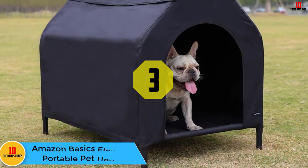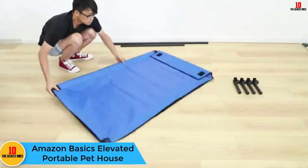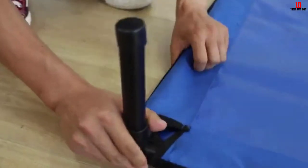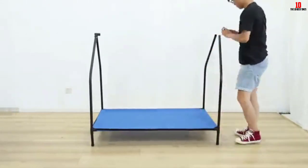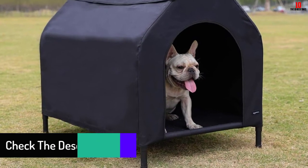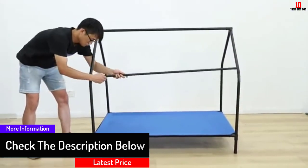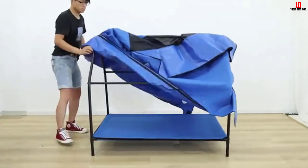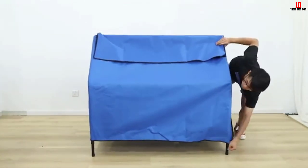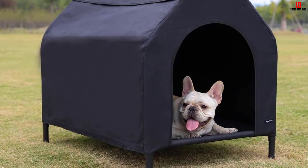At number 3, we have the Amazon Basics Elevated Portable Pet House. With sturdy stilts to keep the tent and your pooch off the ground, this practical dog tent is a good option to have in the trunk of your car. Use it at the beach, in the garden, or on an overnight camping trip and your pet will love their tent home from home. The body of the tent is surprisingly spacious with a generous door opening for easy access. The roof comes with a mesh top panel which can be covered when the sun goes down. Made from Oxford fabric, the whole tent is breathable and easy to wipe clean, and while it does require assembly, it is pretty intuitive to put together. Ideal for smaller breeds, the Amazon Basics Elevated Portable Pet House can be used indoors as well as outdoors.